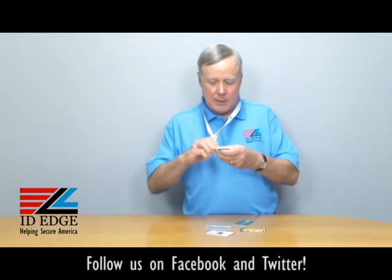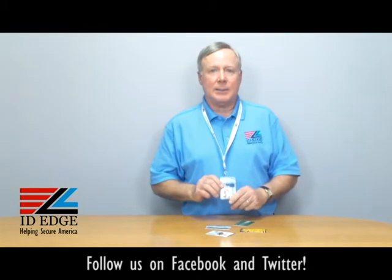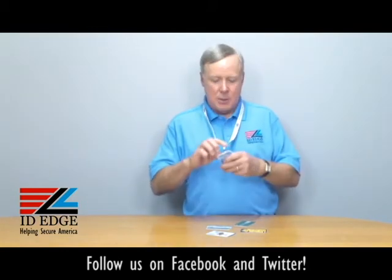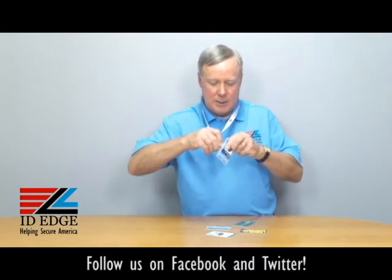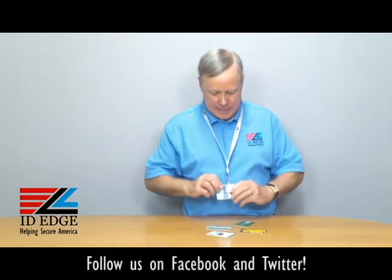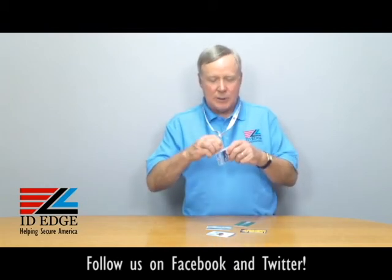You can hook it onto a lanyard and show it, or a badge clip and show it vertically — like this is how this badge is set up. Or it has another clip on the back so you can do it horizontal, and you can present it horizontally like this. So it's a very versatile holder.